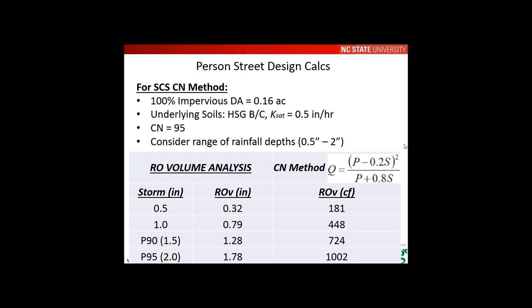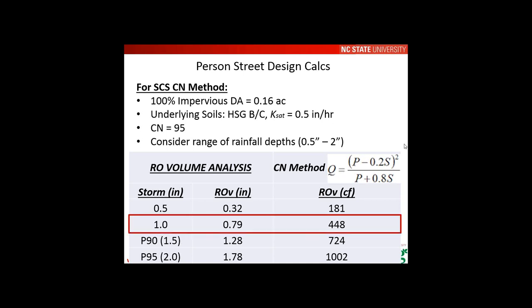Using the curve number method with the contributing drainage area parameters, the target runoff volume for a one-inch storm is about 450 cubic feet — the typical North Carolina Piedmont focus. Considering a range of storms from 0.5 to 2 inches is recommended. The P90 or 95th percentile storm equates to about 1.5–2 inches in Fayetteville, and those rainfall depths and runoff volumes are included as well.